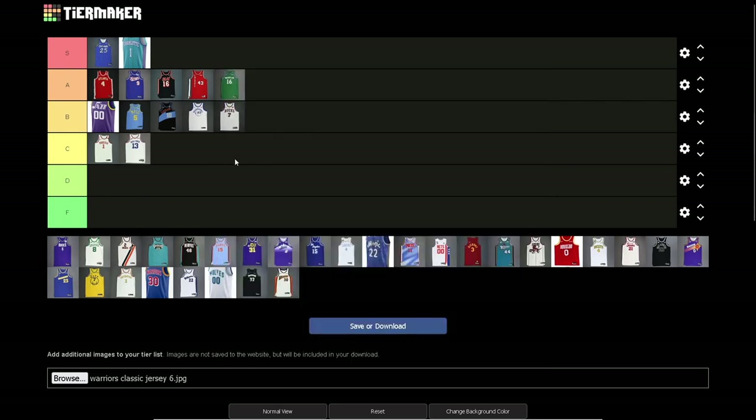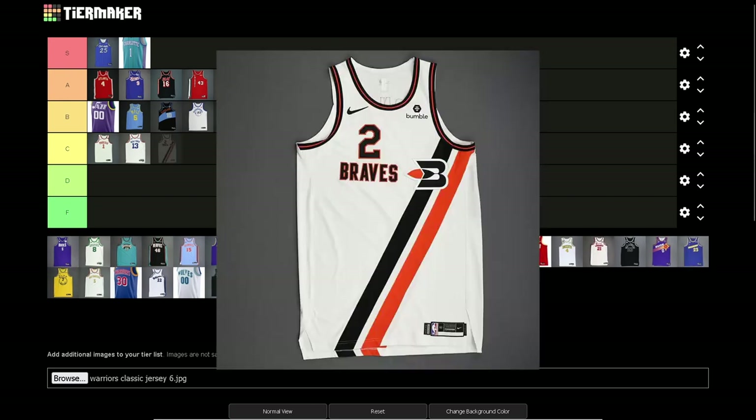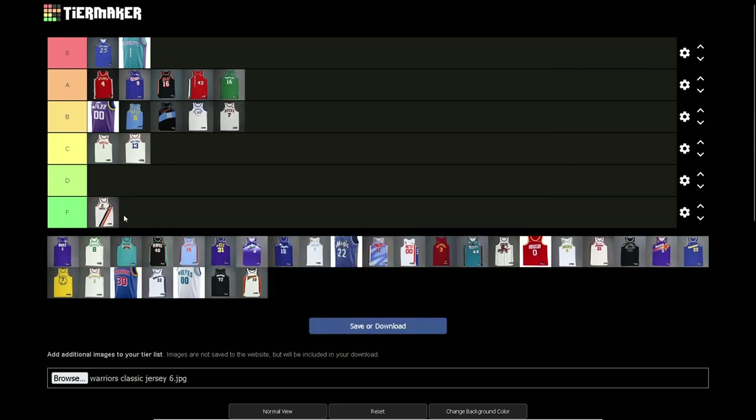Next, gotta go C — another kind of boring jersey, but this is from when the NBA had just started, so this is kind of what they had at their disposal. The NBA started and they probably didn't have much money — creativity wasn't the number one priority, so just basic 'New York' with basic colors. I'm not gonna fault them for it. It's not a bad jersey, just nothing exciting.